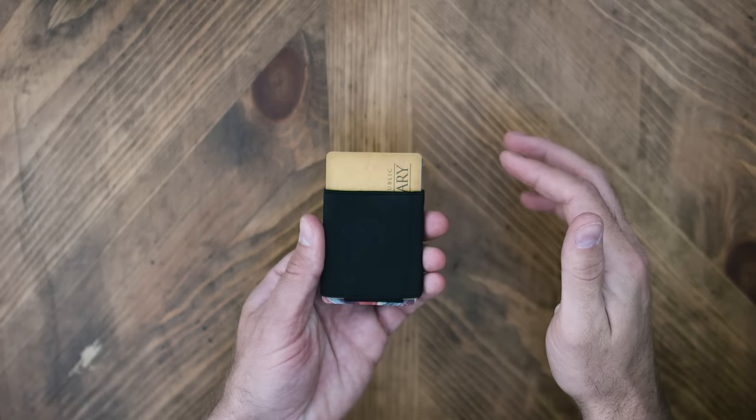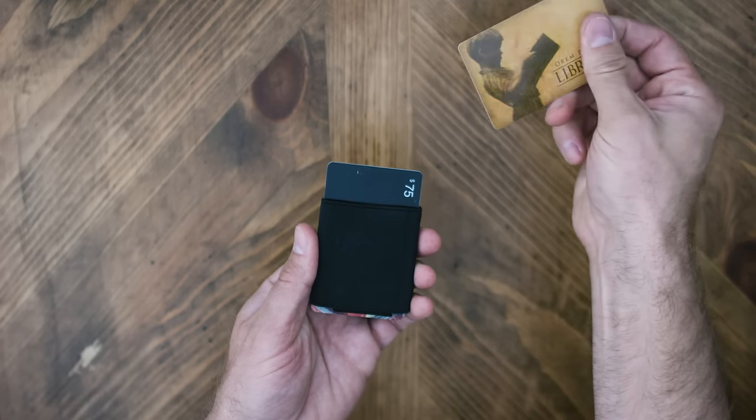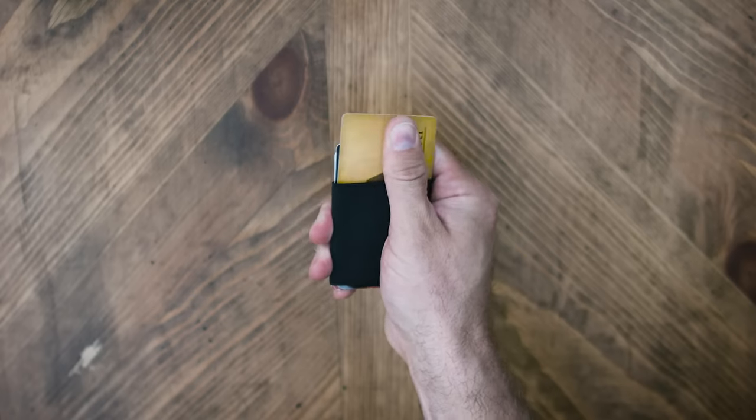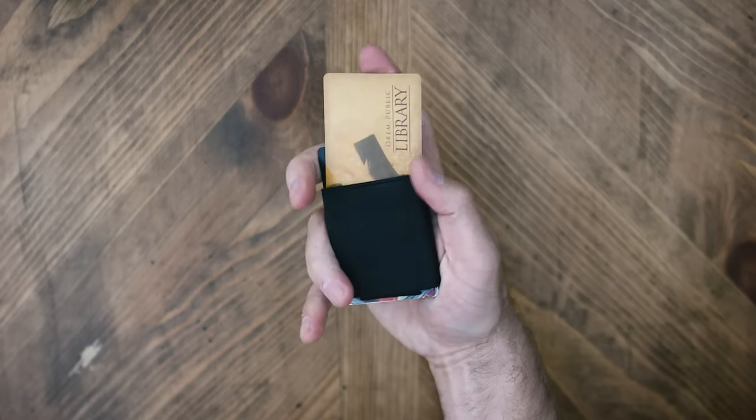We all have that one card we use every day — whether it's a credit card, public transportation, or a swipe card for your office. The Nomadic Wallet gives you immediate access to that card, even with one hand.